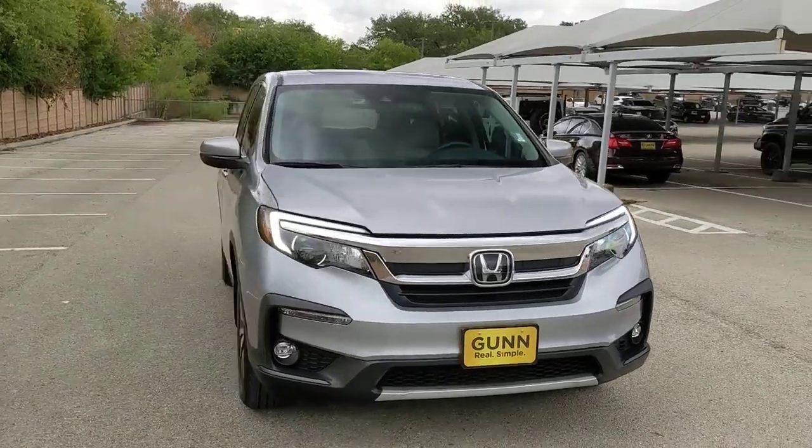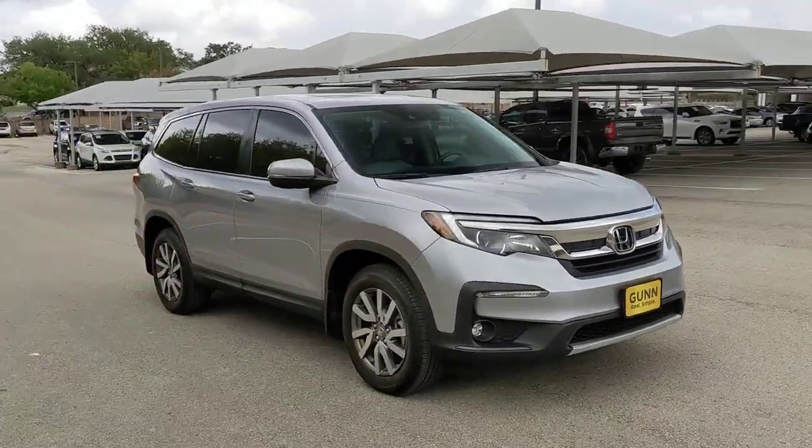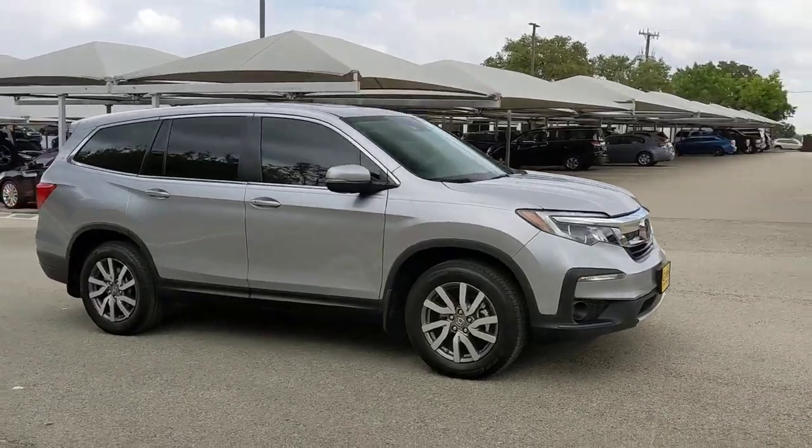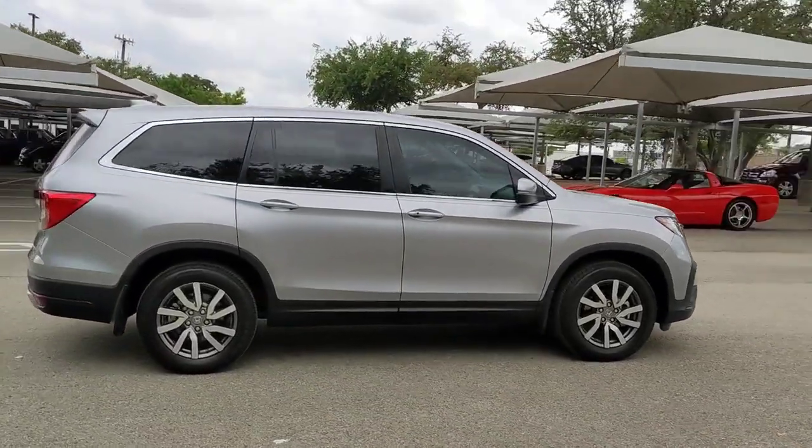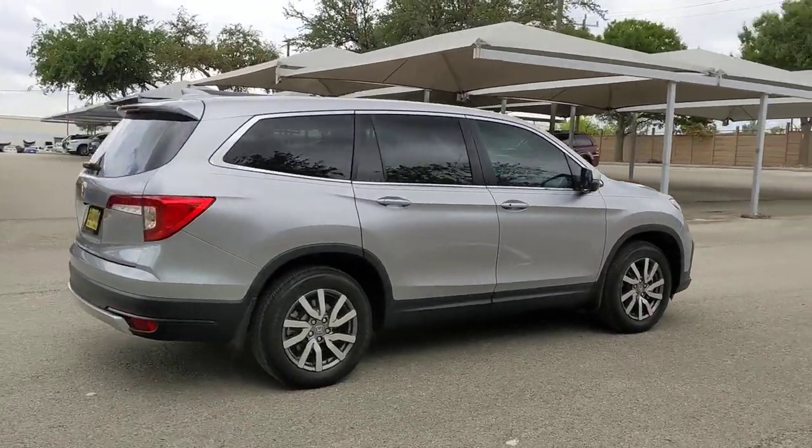Your next car could be the 2021 Honda Pilot. This vehicle still has fewer than 10,000 miles on the clock, so it won't last long. Take a closer look at this super-capable Pilot.